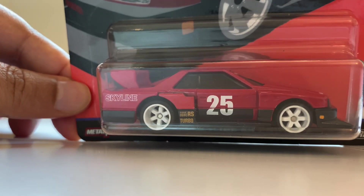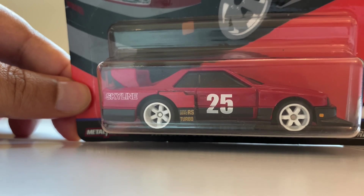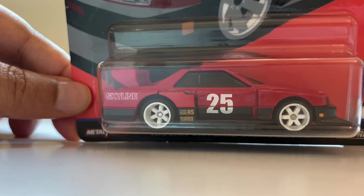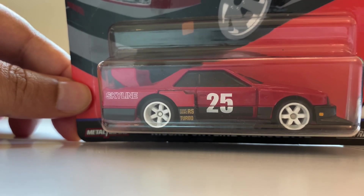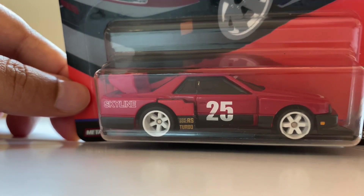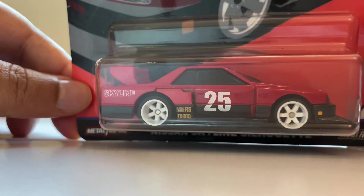This is a metal body, metal base, rubber tires — well made. It's actually good for Hot Wheels. You don't have much of the decals or texture like the sponsors on the original car. We probably did earlier an Inio 64 resin if you guys have watched that, which is based on the same Silhouette.